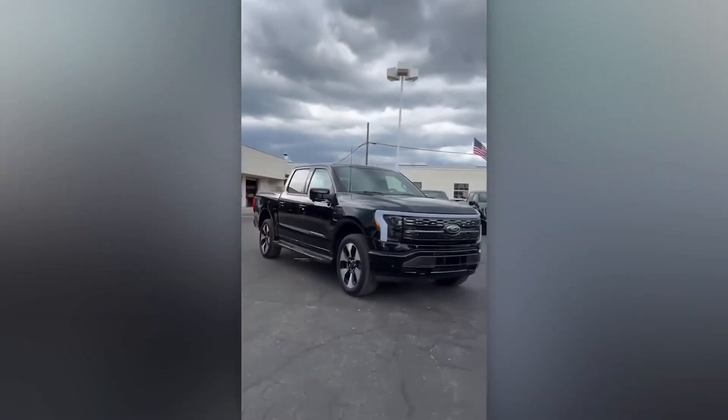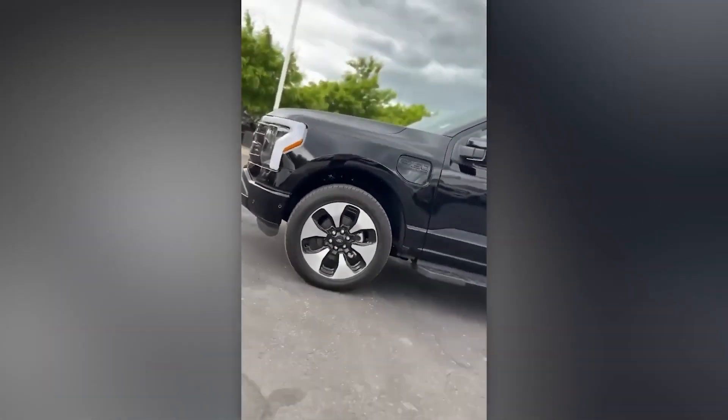Alternatively, you can follow eco-trends and go for the unexpected newcomer, the electric F-150 Lightning.